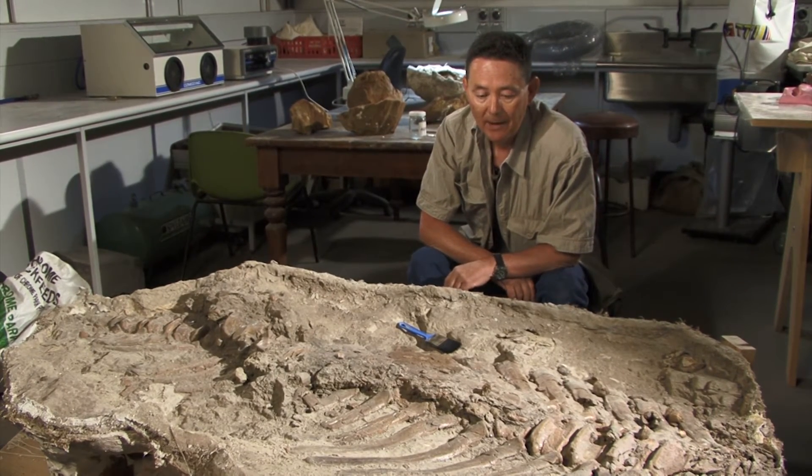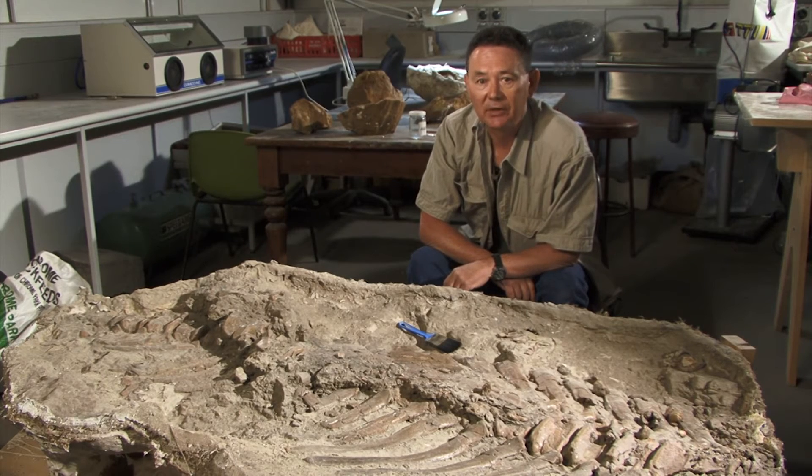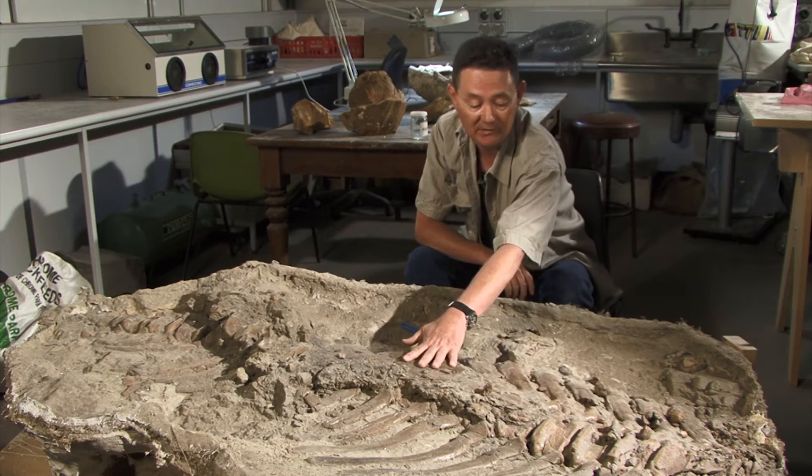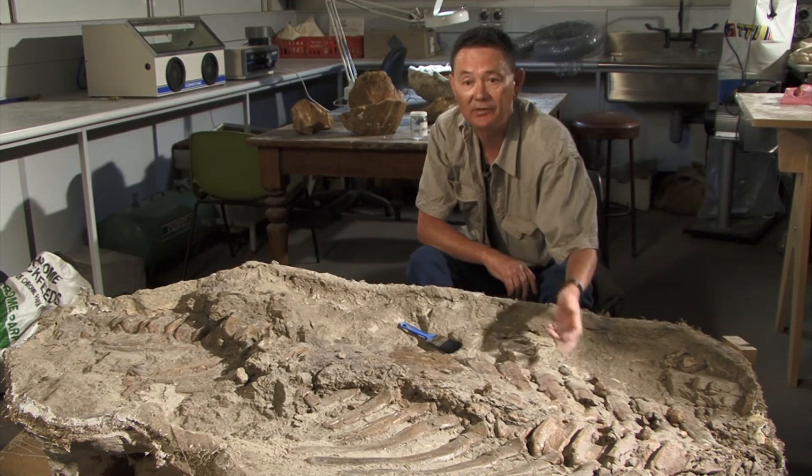It's not unique, but it's very rare to find mummified skin and skin impressions, and we have them both. We've got the real skin on top, and we have the impressions underneath here.